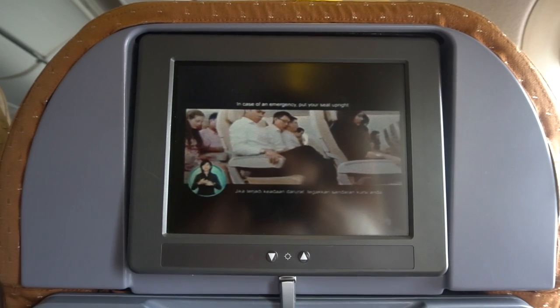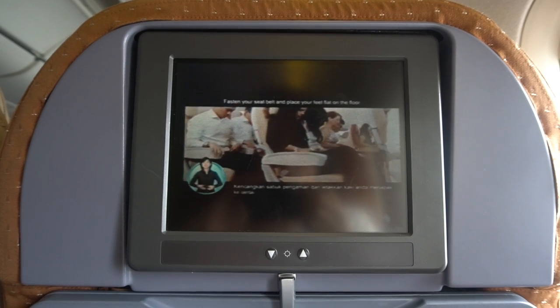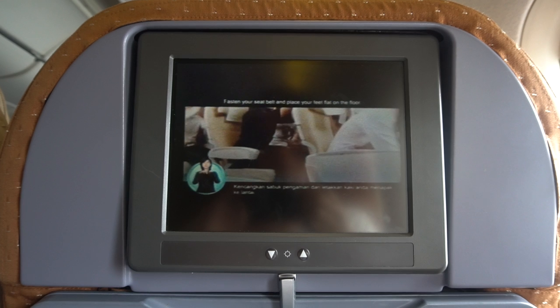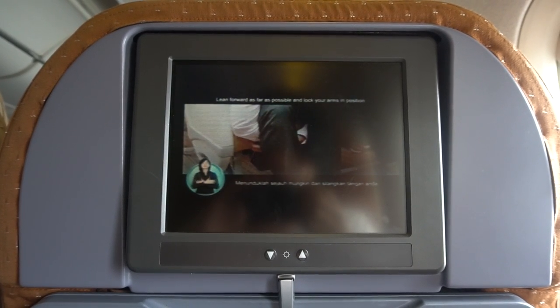In case of an emergency, put your seat upright. Fasten your seatbelt and place your feet flat on the floor. Lean forward as far as possible and lock your arms in position.